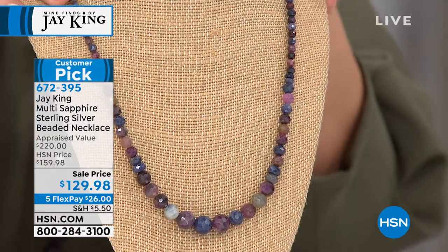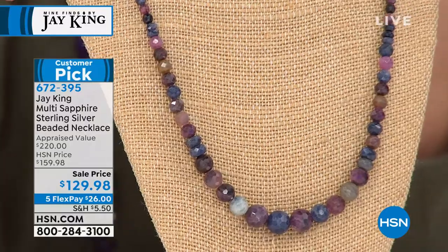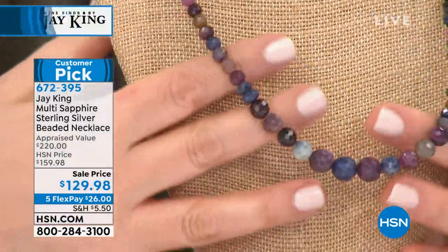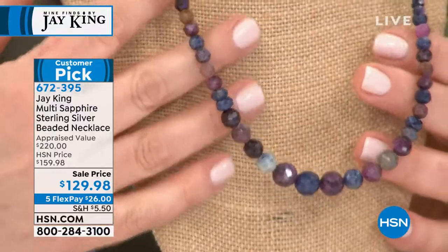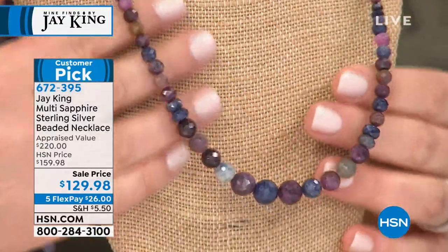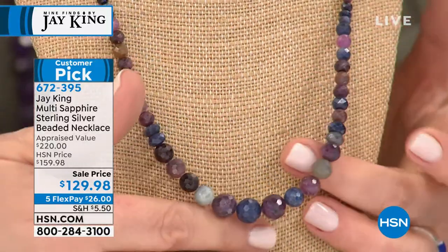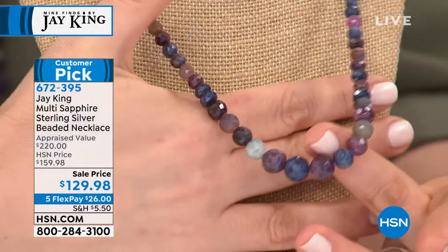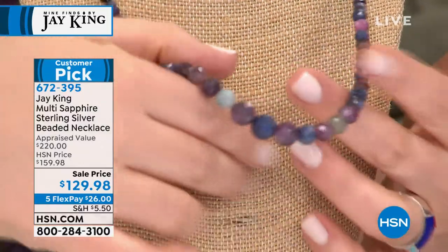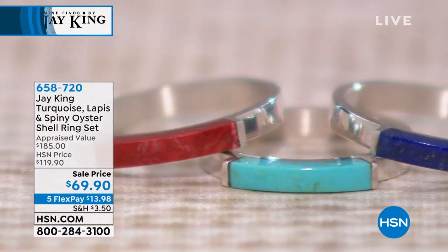Only 28 left of this — multi-sapphire on a sterling silver bead necklace design. $26 gets it home. Did you ever think you could have a strand of multicolored sapphires? Sapphires are not just blue — they come in a rainbow of colors. You get this beautiful strand from five different mines — five individual mines of rough stock to put together that one necklace. Final 28 available.